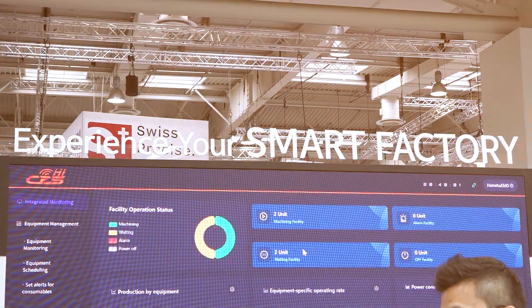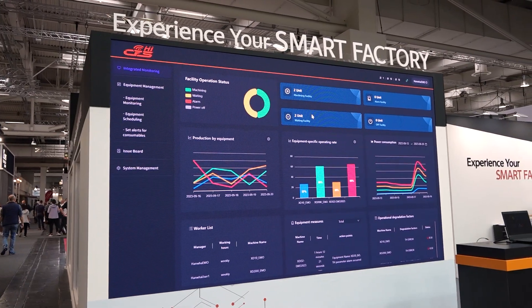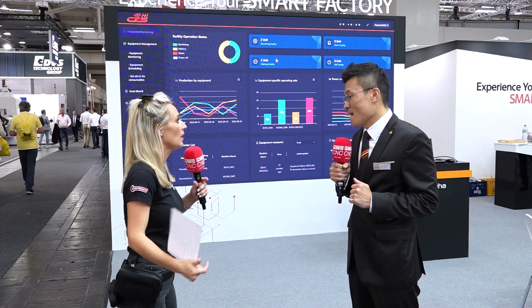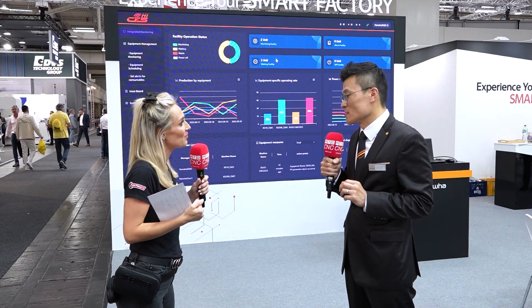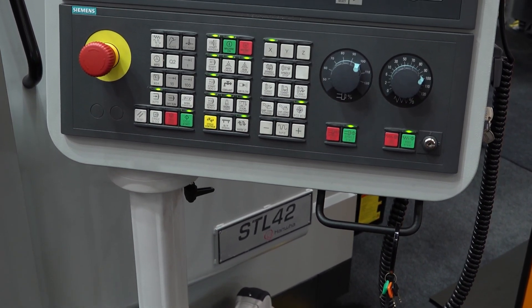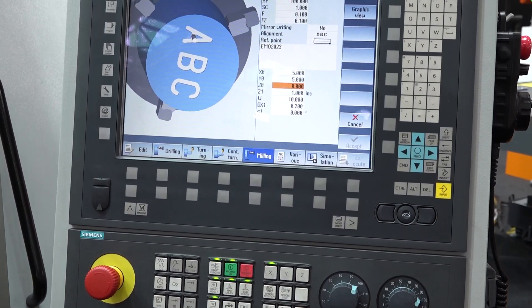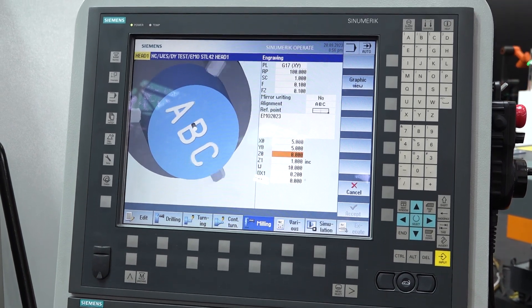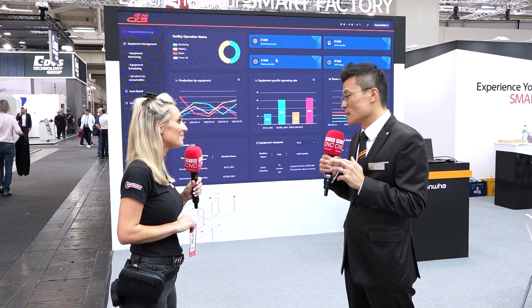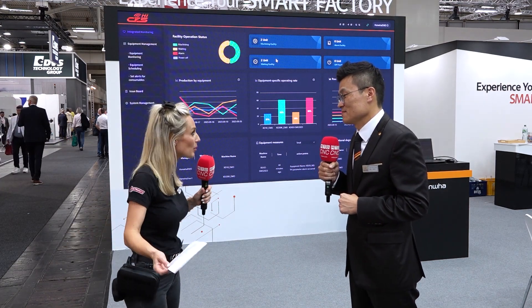Digitization is very important now. At this show, we want to highlight our new models but also new software developed by Hanwha — having software developed by the machine tool builder means strength on both sides. The software can check all machine status and history, and it covers eco-friendly features like sustainability tracking and power consumption monitoring, which is very helpful for customers who are focused on going green.